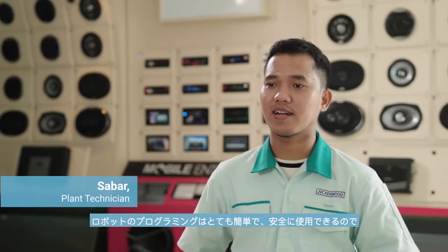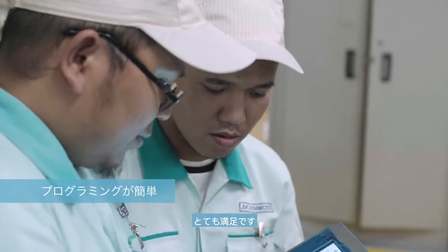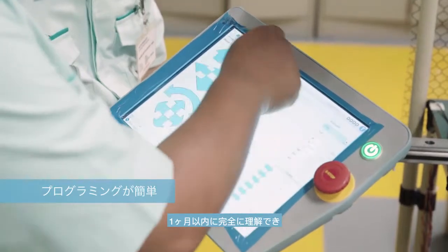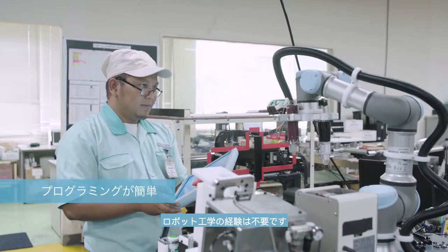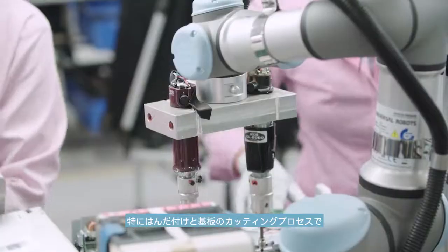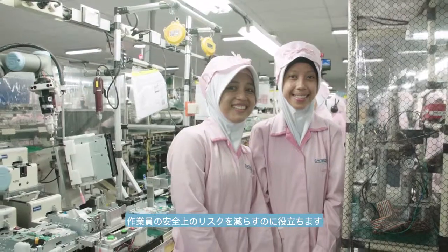I'm very happy working with the robots as they are very easy to program and safe to use. Training with the cobots only took four days. Within a month, we fully understood and were familiar with their operations even without any prior robotics experience. The cobots help reduce safety risks to our workers, especially in the soldering and board cutting processes.